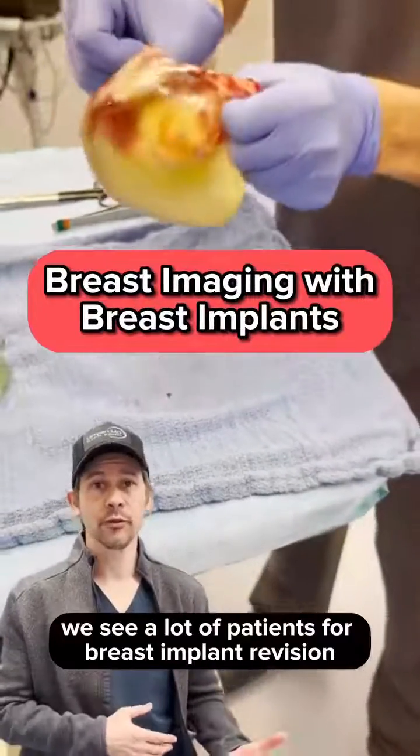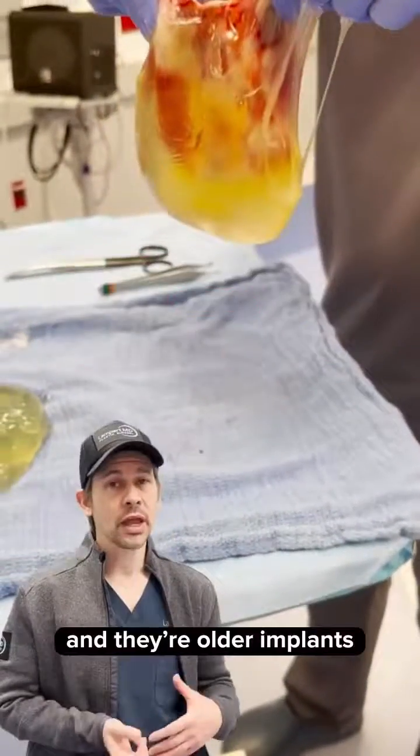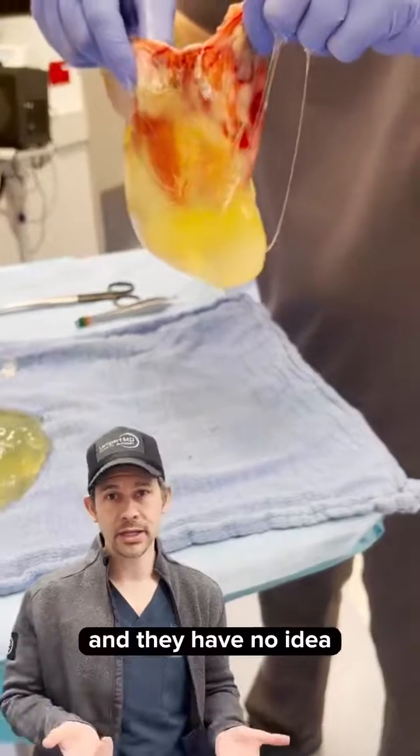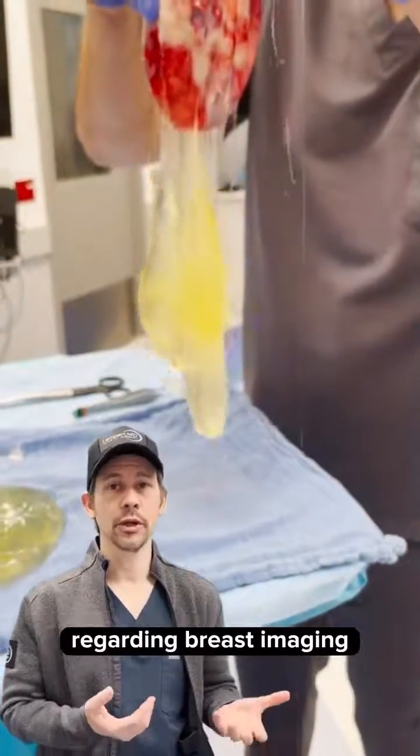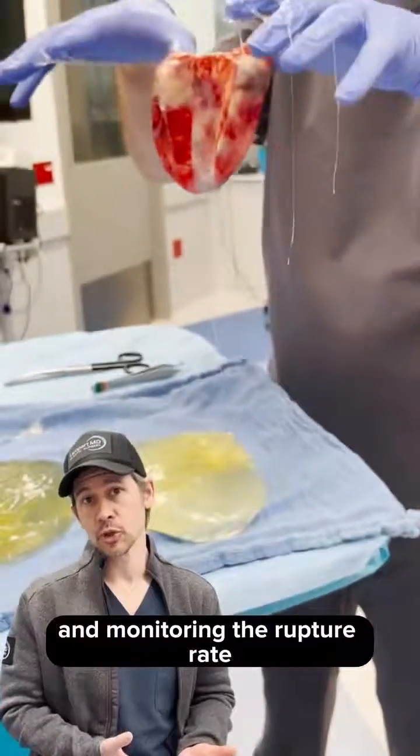We see a lot of patients for breast implant revision and breast implant removal, and with their older implants, they have no idea about the FDA's recommendations for silicone breast implants regarding breast imaging and monitoring the rupture rate.